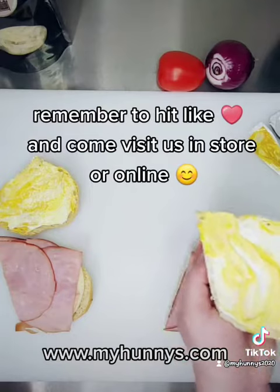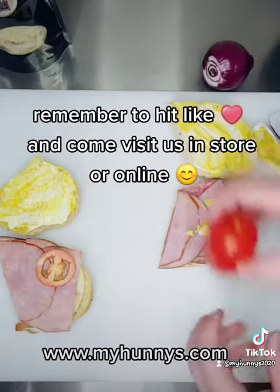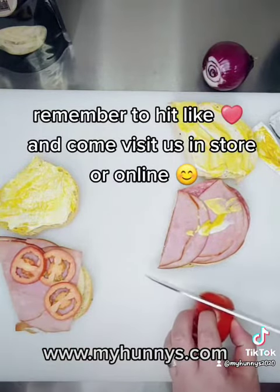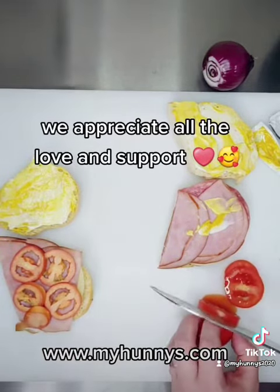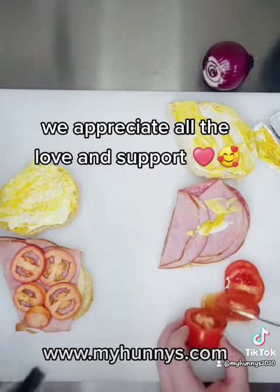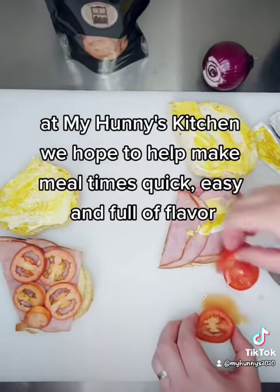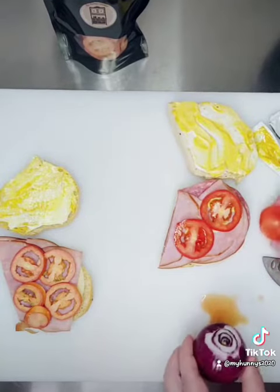Remember to hit like and come visit us in store or online. We appreciate all the love and support. At My Honey's Kitchen, we hope to help make mealtimes quick, easy, and full of flavor. Thank you.